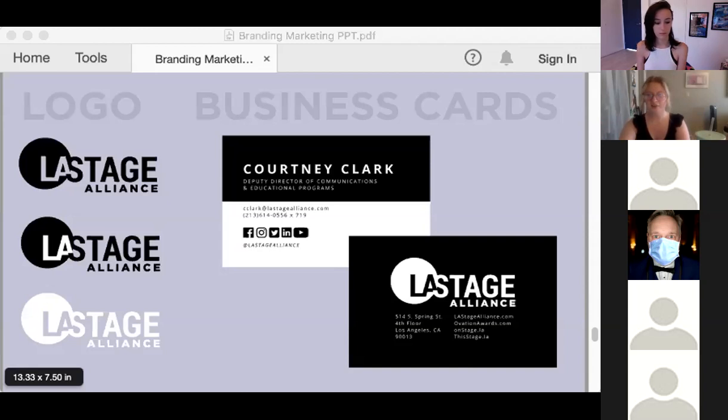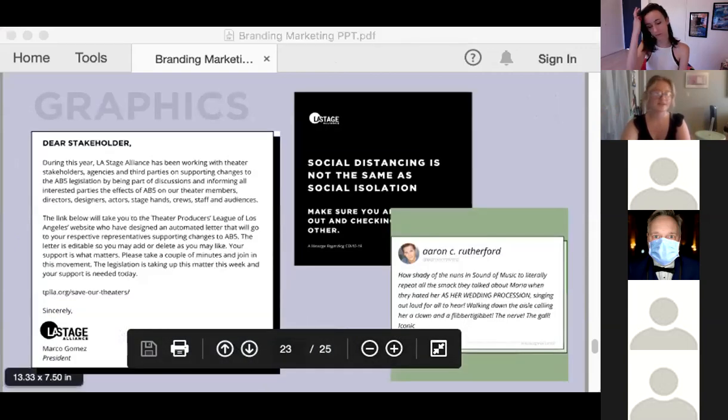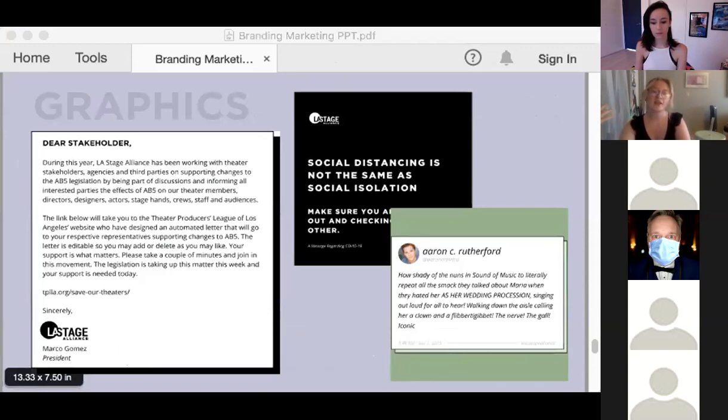For example, we have our logos and then our business cards — they match in style, they have that geometric minimalism, and the font is very modern. Our digital assets match as well. The minimalism allows me to create social media graphics that have some more color to them but are still on brand, giving a little bit of room to explore and be creative while staying on brand.